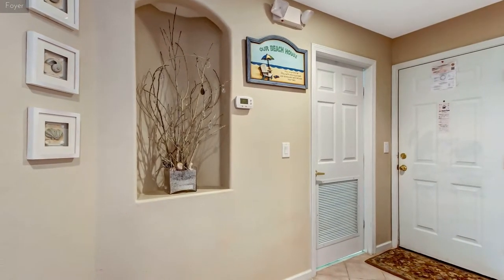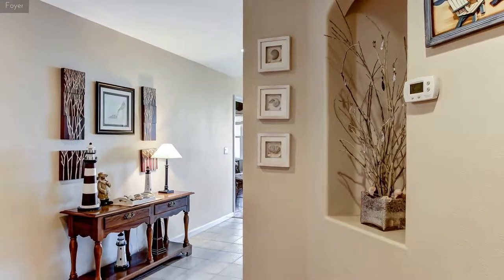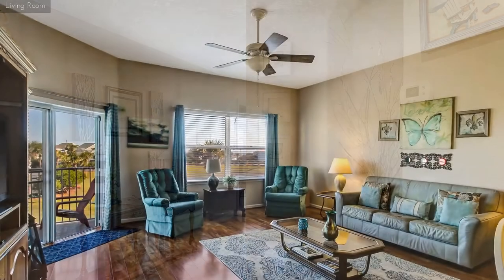Walk to the beach less than 800 feet away. Have breakfast on the large private balcony, taking in the ocean view and listening to the sound of the surf.